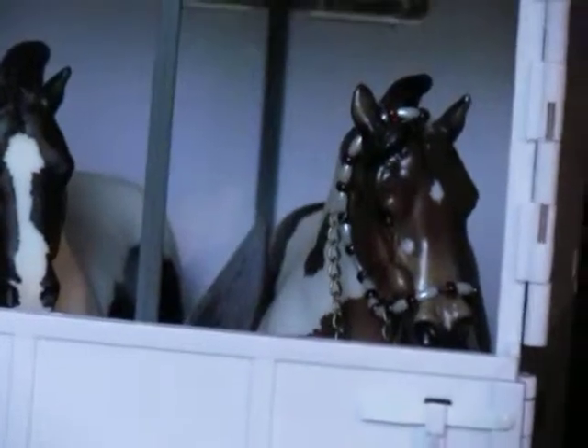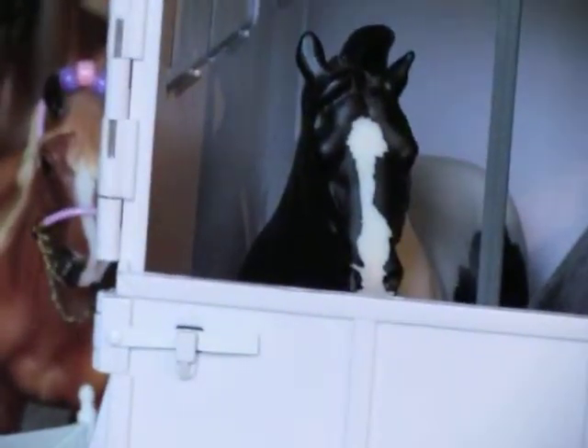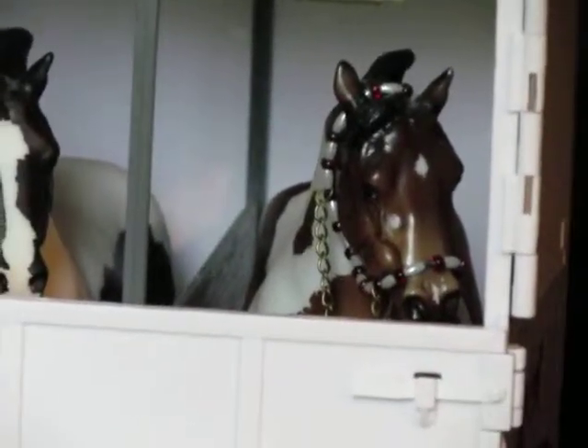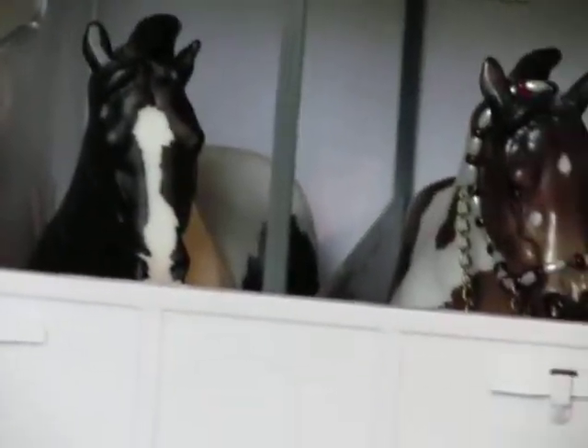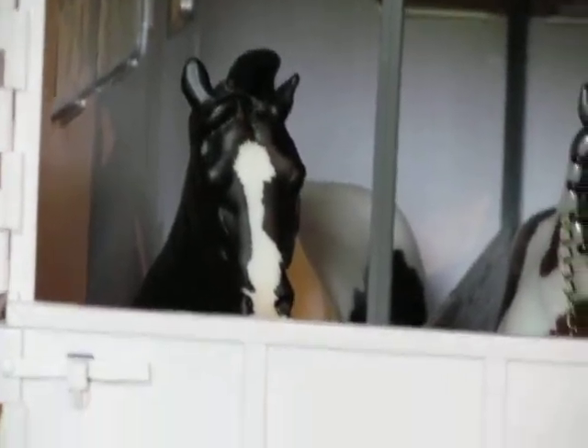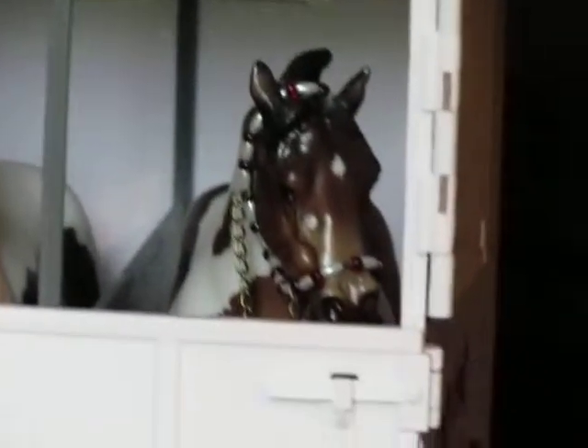Then we have our trailer. Inside the trailer we have Mick the Joker and Cedric. Mick is a black and white paint, and Cedric is a bay paint. They're both quarter horses and they both show in Western. Mick shows in Western Pleasure and one other class. And then we have Cedric — he is Amy's first horse and he shows in Western Pleasure.